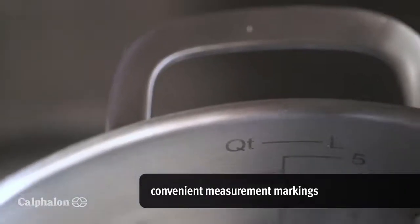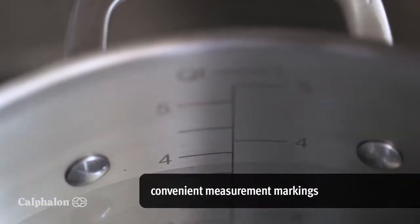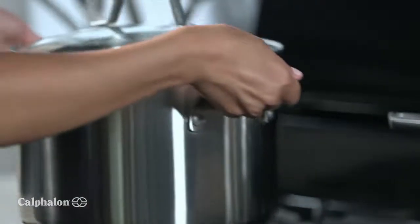Helpful features such as measurement markings on the inside of pans make preparation fast and easy and allow me to create my favorite foods at home with ease.